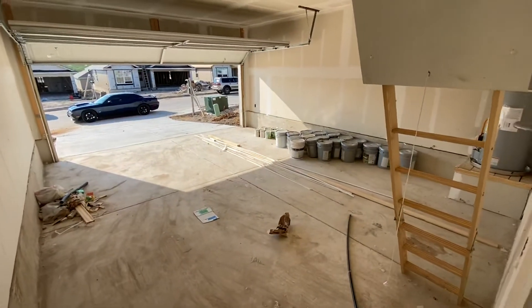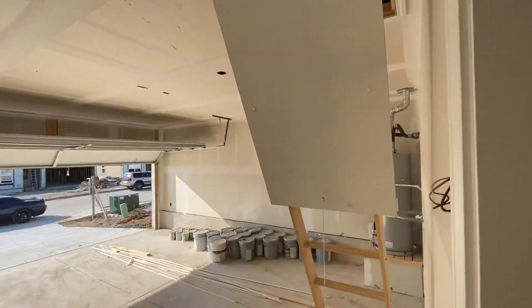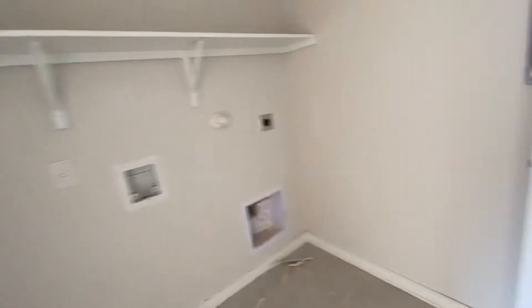Two-car garage — very good floor plan. You can tell they're setting up to put all the wood laminate in here.